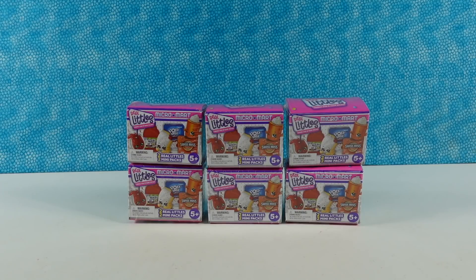Hey guys, it's Shannon and Paul and welcome to another PS Toy Reviews Quick Hits video, where we open up fun stuff fast, cute stuff quick, and today we're doing it in Shopkins Real Littles style.